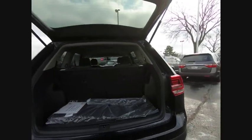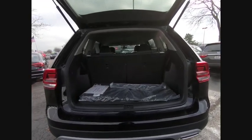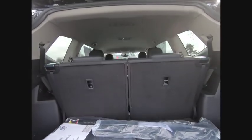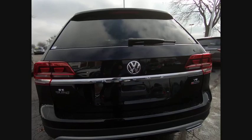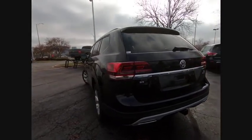Towing package, electronic stability control, alloy wheels, brake assist, traction control, remote keyless entry, fog lights, four-wheel disc brakes, rain-sensing wipers, speed control.